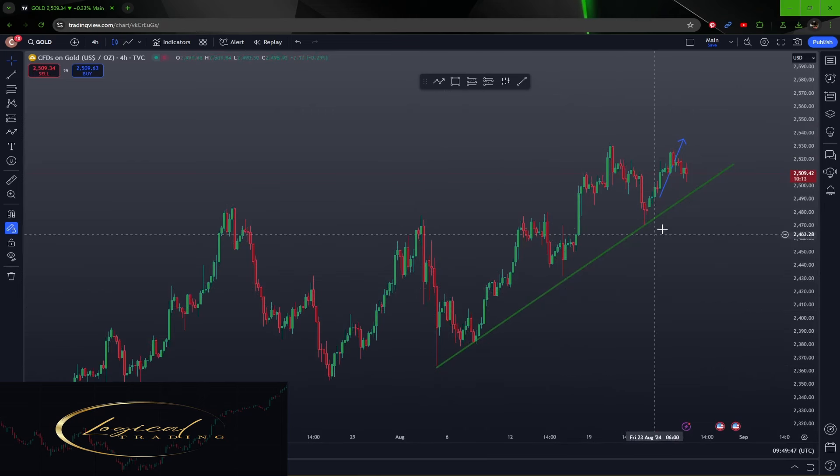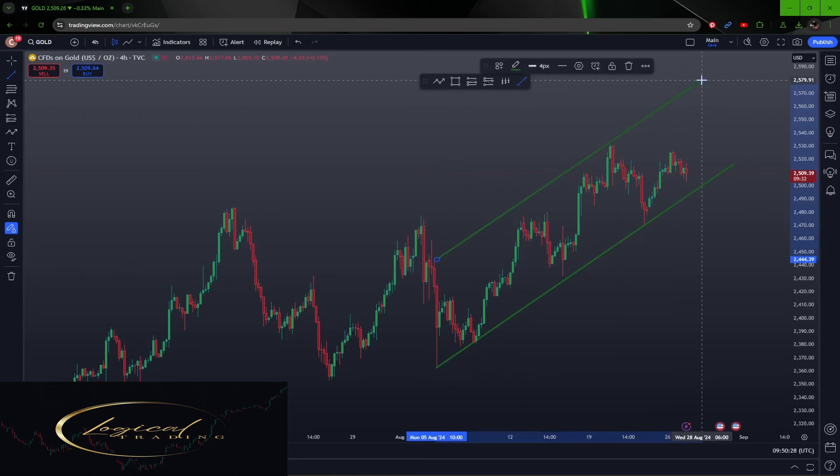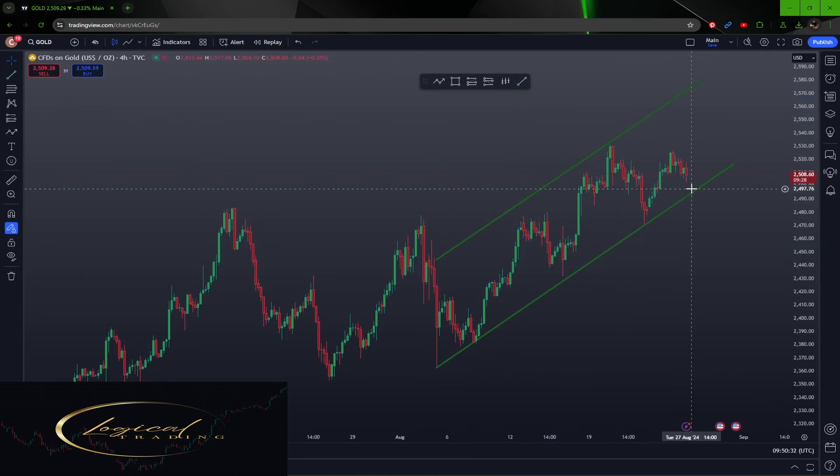The trend line has hit one, two, three, four times already — probably a fifth one coming soon — and we're looking to trade long out of gold because we've got an uptrend. You can take this from the day chart as well. If you draw a trend line along the top you'll have a channel, and you can trade within that channel. There's your channel — a trend line channel to trade between the two.